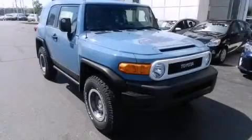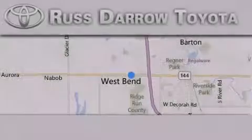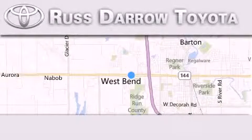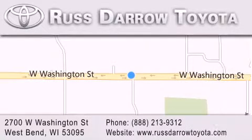We invite you to contact us today to learn more about this vehicle. Toyota of West Bend is located at 2700 West Washington Street in West Bend. Our goal is to exceed all of your expectations to ensure that you'll return for future visits. Experience the Darrow difference.